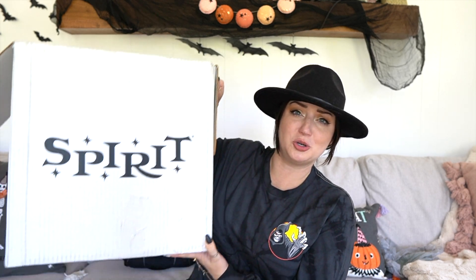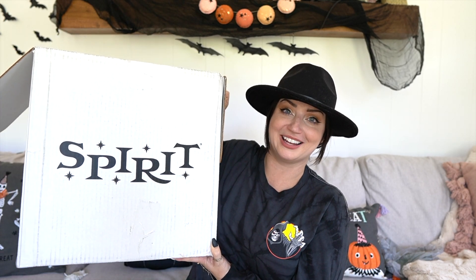Hello everyone and welcome back to my channel Pumpkin and Gray, or welcome if you are new here. If you're new, I would love for you to please hit the subscribe button and the like button. We have a very fun video today — as you probably saw from the thumbnail, I have a very large and heavy box next to me from Spirit Halloween. This is not officially sponsored, there was no obligation on what to post, but they did send me a really nice and generous PR box.